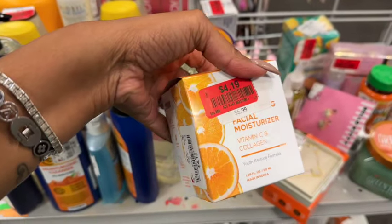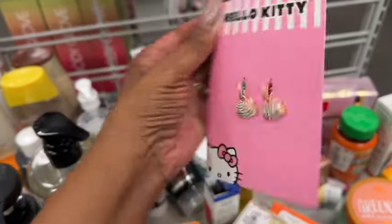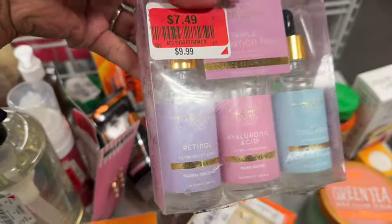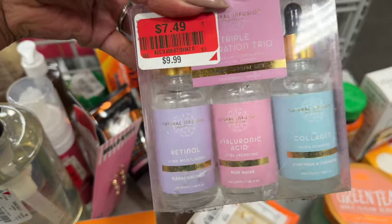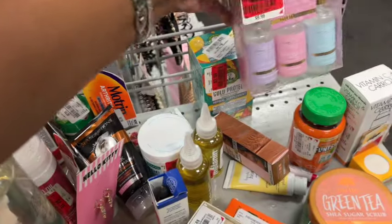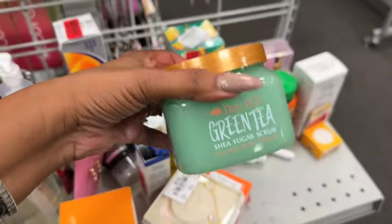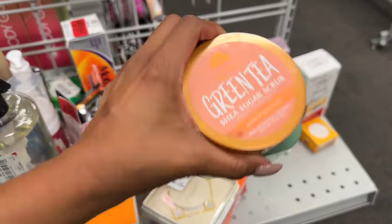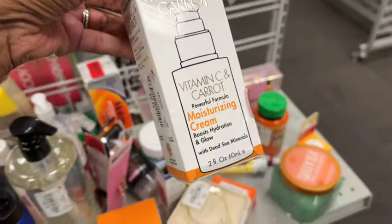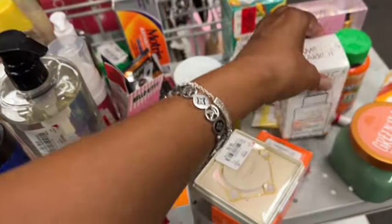They also have some facial moisturizers on clearance for $4.19. These little earrings are $7.99. For $7.49 you have the Natural Infusion retinol, hyaluronic acid, and collagen — a three-pack. Not too bad. Tree Hut green tea shea sugar scrub is $6.99 — some stuff is mixed in clearance, some isn't.